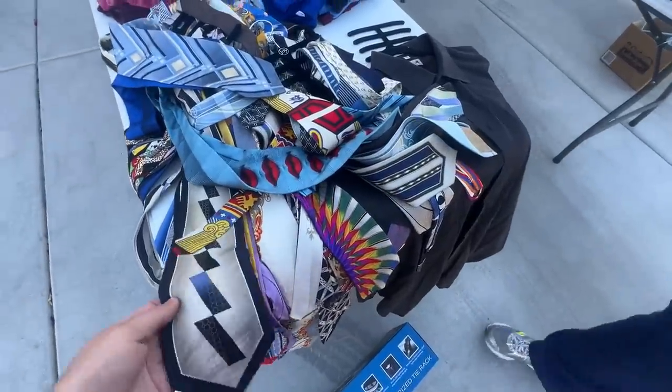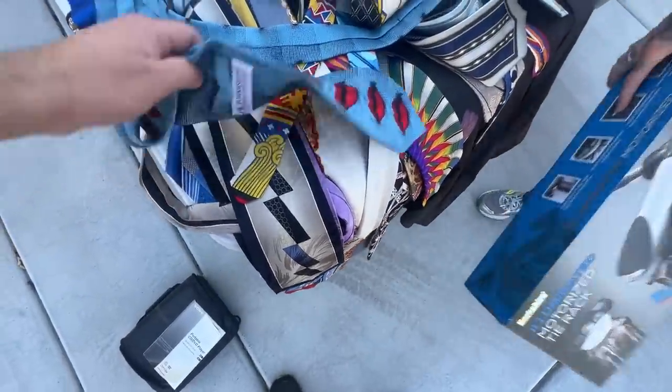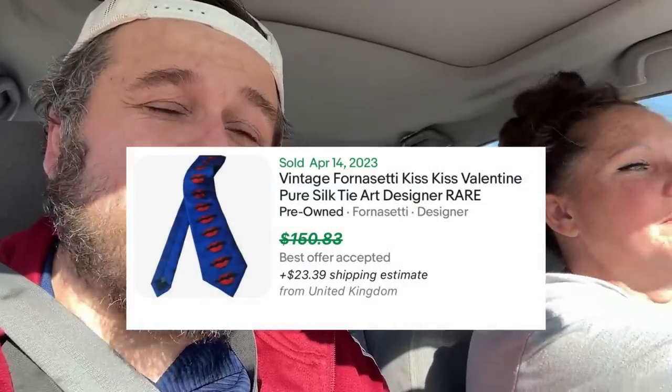We just picked up all these ties for $20, including the motorized tie rack. These are some cool ties — there was one tie with lips on it that I absolutely love, kind of a Rolling Stones vibe. We looked it up and someone took a best offer of $150 for one tie from the UK, plus shipping. Realistically, I don't expect to get that much, but other cool-looking design ties by that brand were going for $25 to $30. We spent $20 on about a hundred ties, and there were two of those lip ties. Those might sell fast.